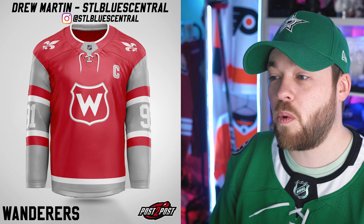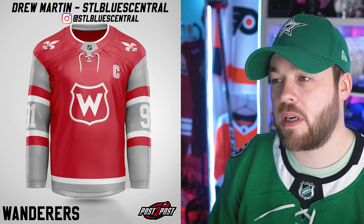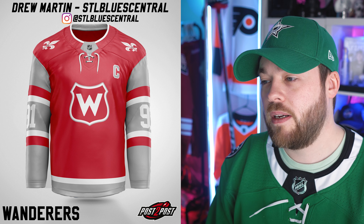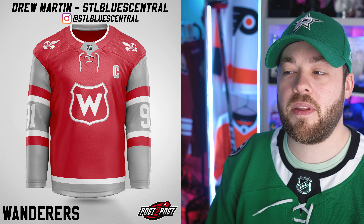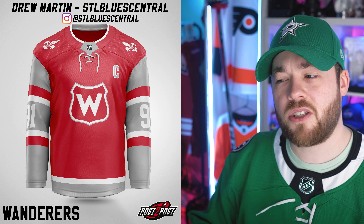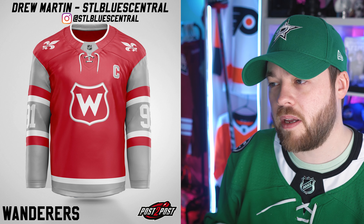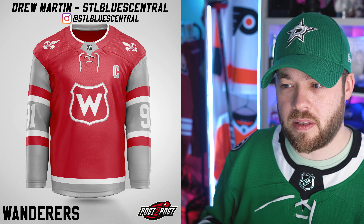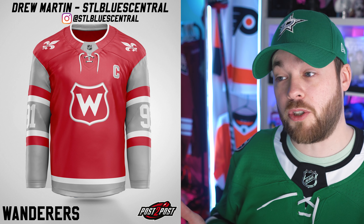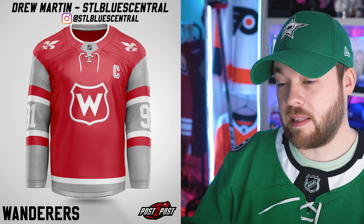Next is the Montreal Wanderers. I've never really liked that logo — lots of people have used it in concepts. It looks like a superhero logo to me. Maybe not so much the numbers — those are really hard to see since they're white on a bit of a light gray. I would make that section a little bit darker so the numbers stand out, or make the numbers red. But the shoulders are beautiful and they stand out so well.